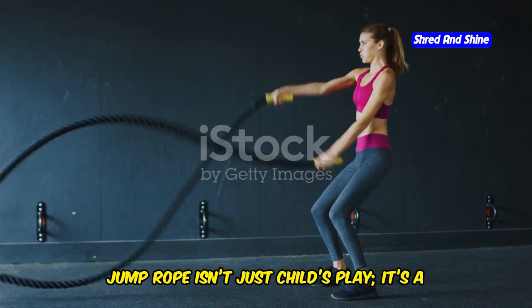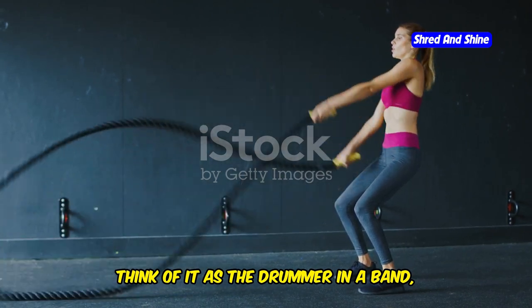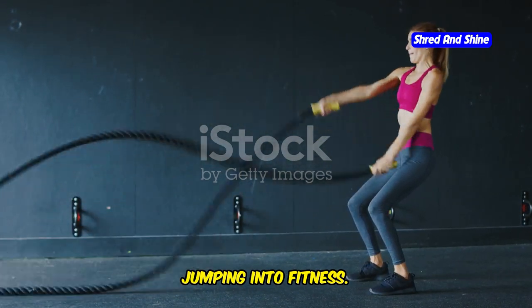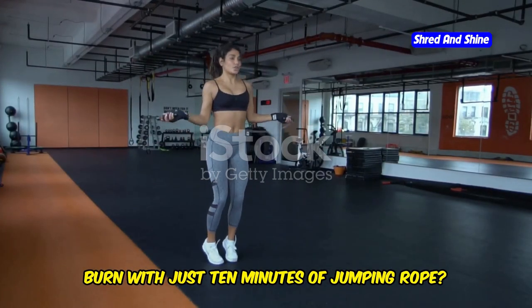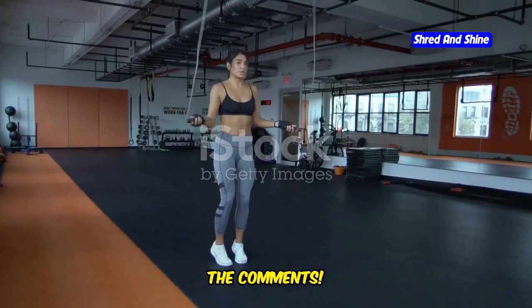Jump rope isn't just child's play — it's a calorie incinerator. Think of it as the drummer in a band, setting a relentless beat that your body follows, jumping into fitness. Ever wondered how many calories you can burn with just 10 minutes of jumping rope? Let's crunch those numbers together in the comments.